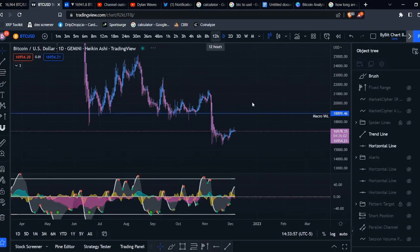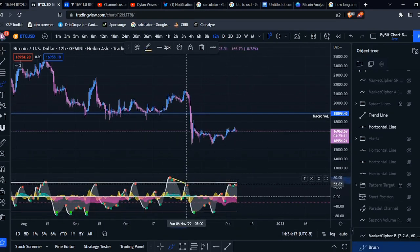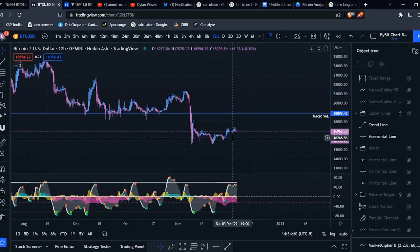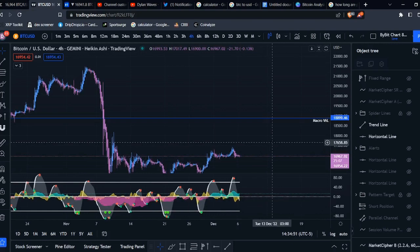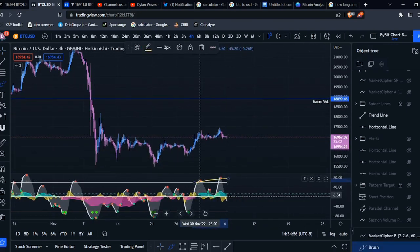The daily timeframe is looking pretty bearish. On the 12-hour, we had a bearish divergence there — this was technically a trigger wave to the anchor wave — and the wave we're forming right now is also technically a trigger wave to this anchor wave, and we have printed the red dot on the 12-hour. So overall this could potentially be pretty bearish here.